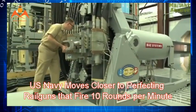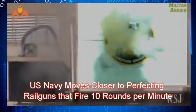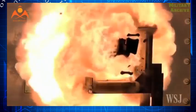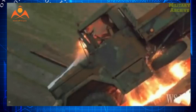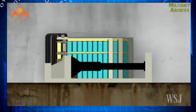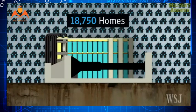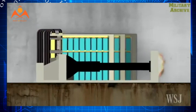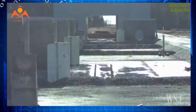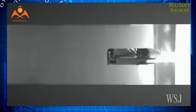The US Navy moves closer to perfecting railguns that fire 10 rounds per minute. The Naval Surface Warfare Center (NSWC) in Virginia is testing a new 32 megajoule (MJ) electromagnetic railgun built by Britain's largest defense firm, BAE Systems. The aim is to make this weapon fire rounds in rapid succession, achieving a rate of 10 rounds per minute using non-explosive kinetic energy rounds.